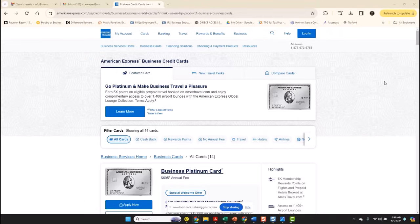Whenever you go to the American Express credit card website, you're going to type in American Express business credit cards.